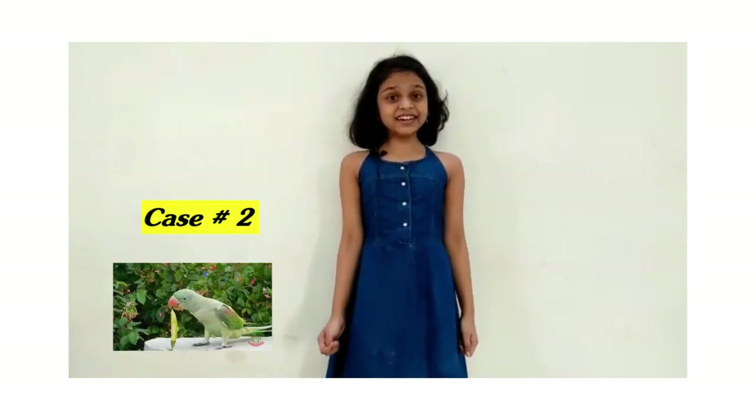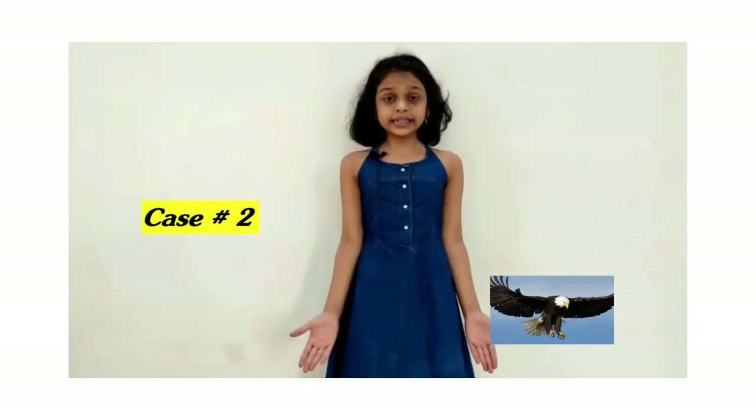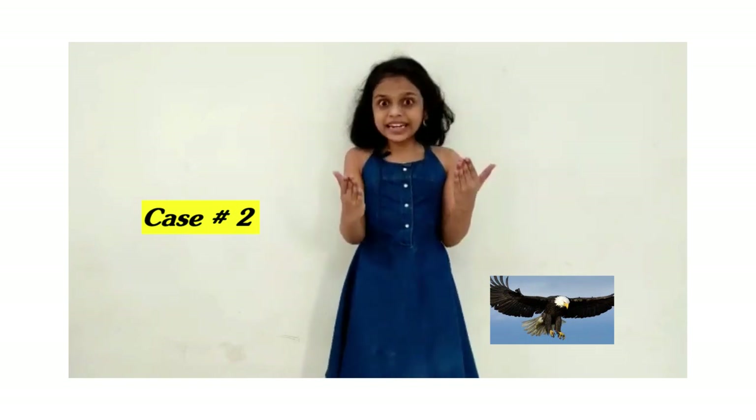Case 2: A parrot is green in colour and loves chillies. An eagle flies high in the sky and has brilliant eyesight.